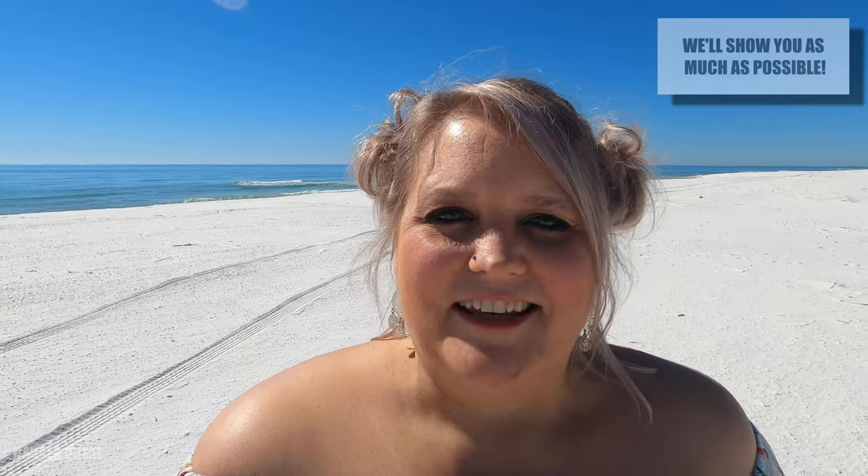All right, you guys, I just want to welcome you to my day. I'm checking out Pensacola Beach just to see how we're doing — what's open, what's not open — and I would like to take you along. This is kind of a check-in after the hurricane.